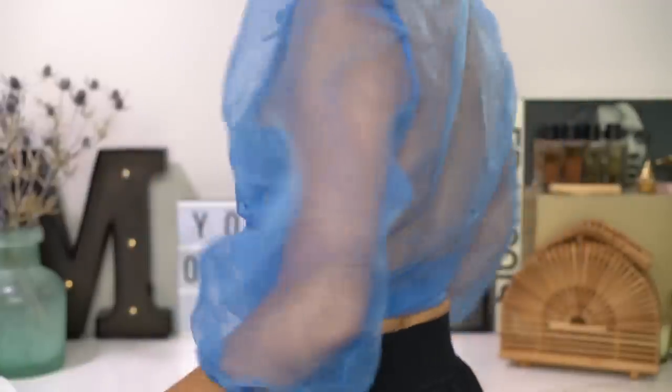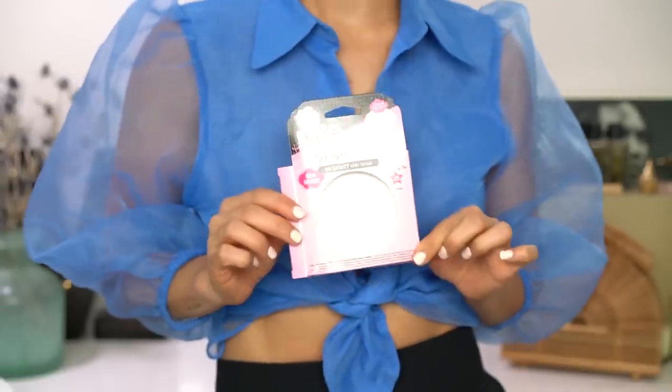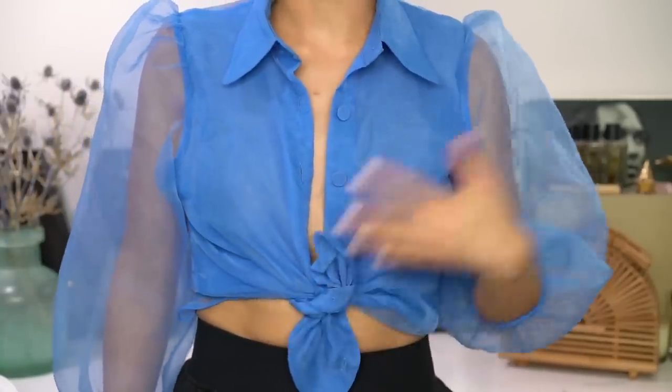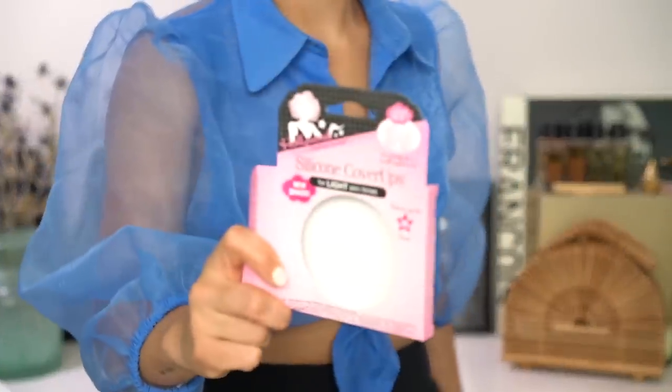I'm also wearing these silicone coverups by Hollywood Fashion Secrets so that I could go topless — because I tried wearing a nude bra and it looked weird, a black bra looked weird, and a cute bralette looked weird. Nipple covers.